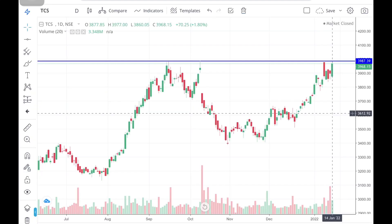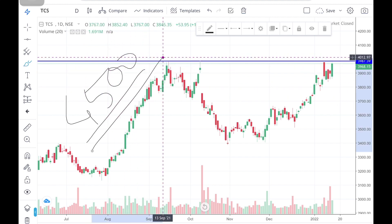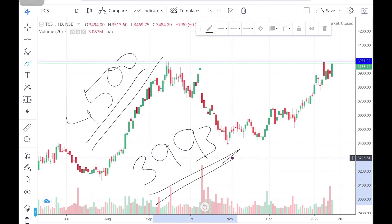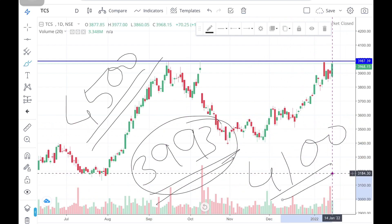The live price of TCS is approximately ₹3,967, which is closing below the buyback price of ₹4,400. Technically, you can see the resistance on the closing of TCS, which you can see on the basis of the chart.